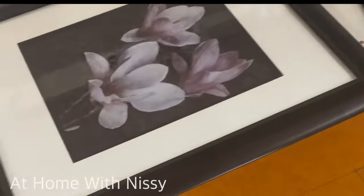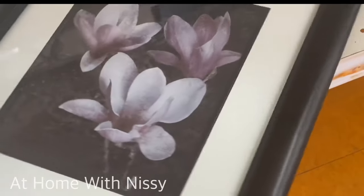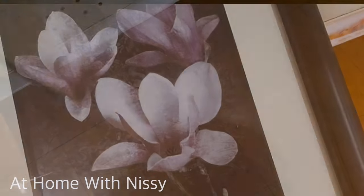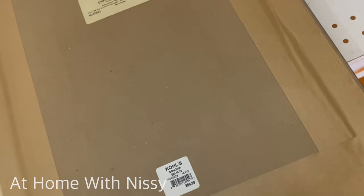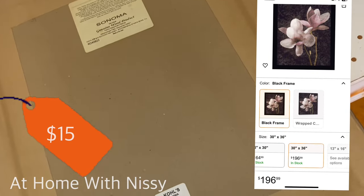If you're new to my channel, I love to go to the thrift store to find high-end, trendy, or vintage pieces for my home. And also of late, I've been styling furnished rentals.